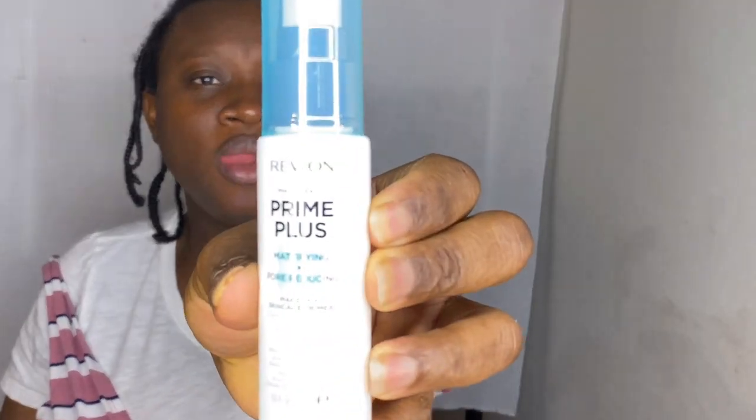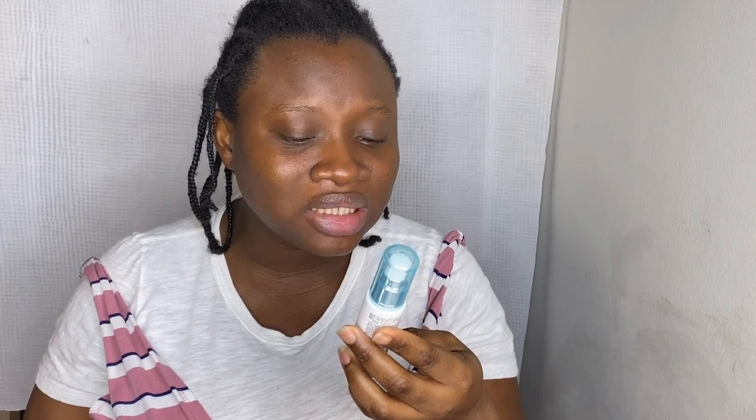The first product is a Revlon Prime Plus — it's a primer. It says makeup plus skincare primer complex infused with artichoke extract, salicylic acid, and AHA. This version is the modifying and pore reducing one. It also comes in a perfecting and smoothing version, and a brightening and skin tone perfecting one.